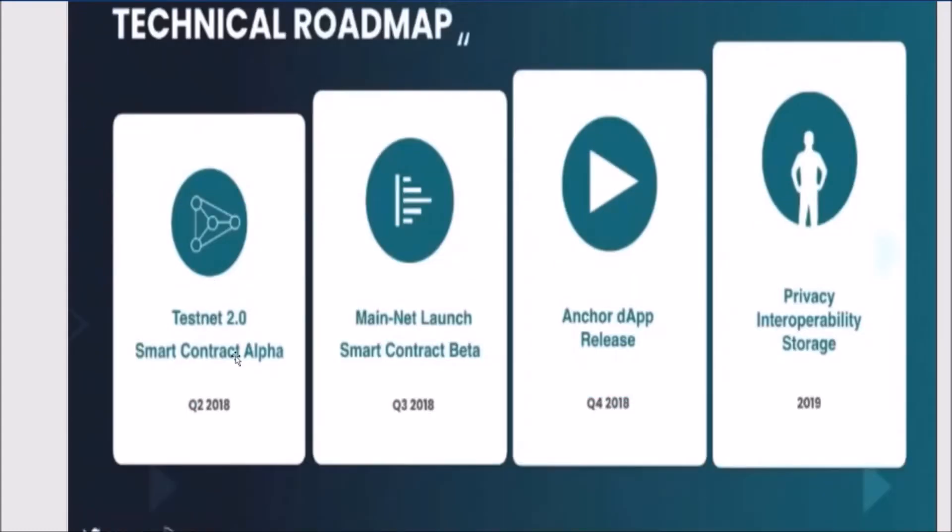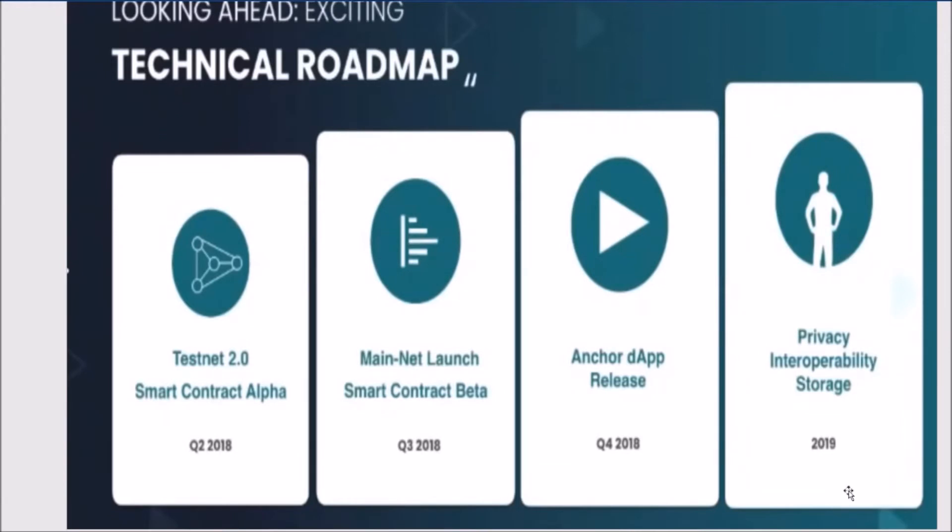Here is the technical roadmap for Zilliqa. They already released the testnet in March, and by the end of May 2018 they will release a second version of the testnet with smart contract functionalities. By the fourth quarter of 2018, we're going to start seeing critical smart contract applications featured on the platform — model applications like Mindshare that could be built on Zilliqa. These types of applications don't exist today.